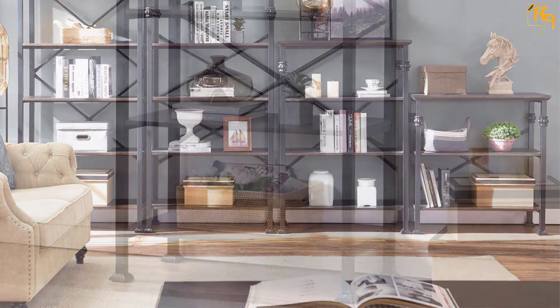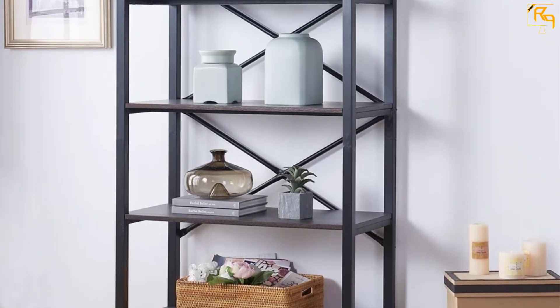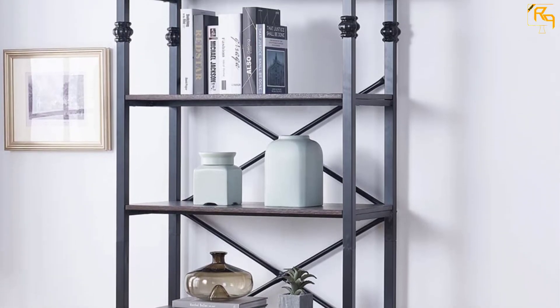Assembling the bookshelf is effortless with the help of the instruction manual. All of these features make it a good choice when looking for a modern bookshelf.